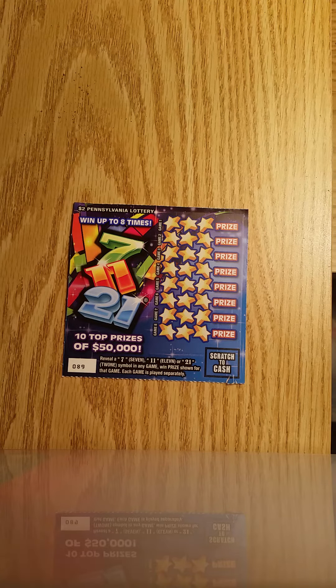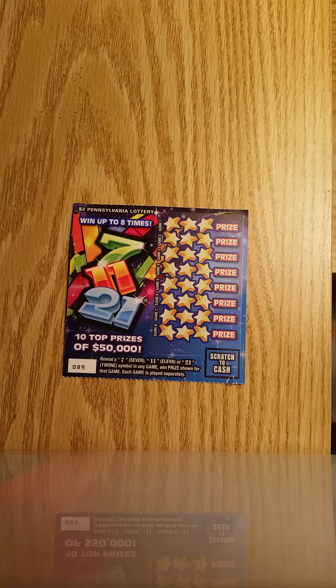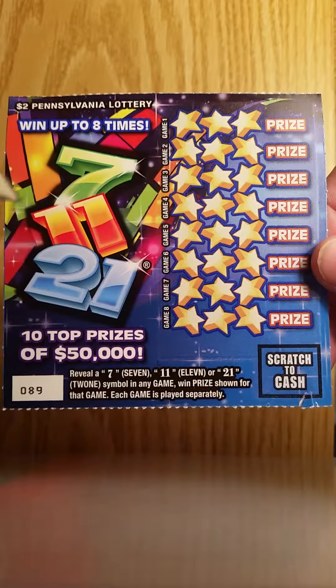What is up everybody, welcome back to the channel and I really would like to thank you for tuning in. If you are watching this video, I'll make it quick since it's only a two dollar ticket. It is the 7-11-21 game from the Pennsylvania Lottery, a two dollar ticket.